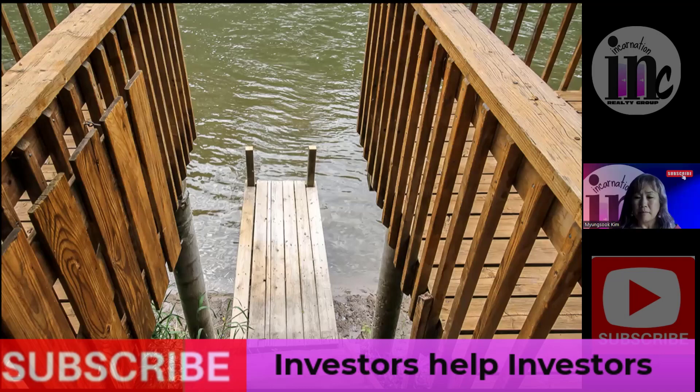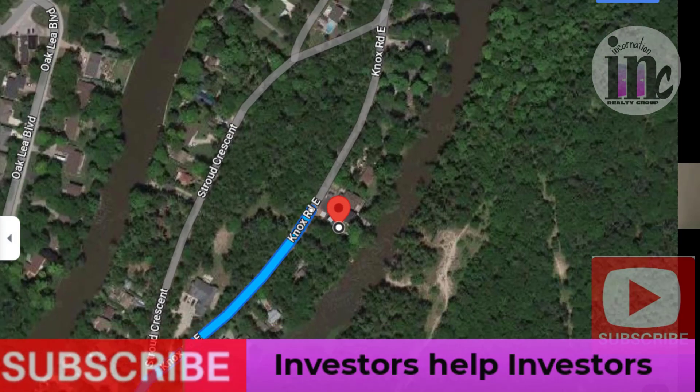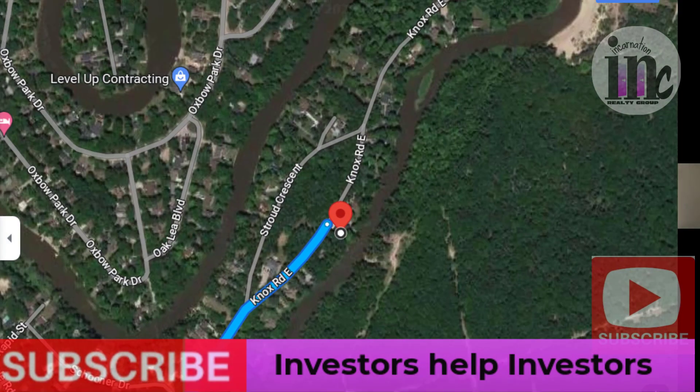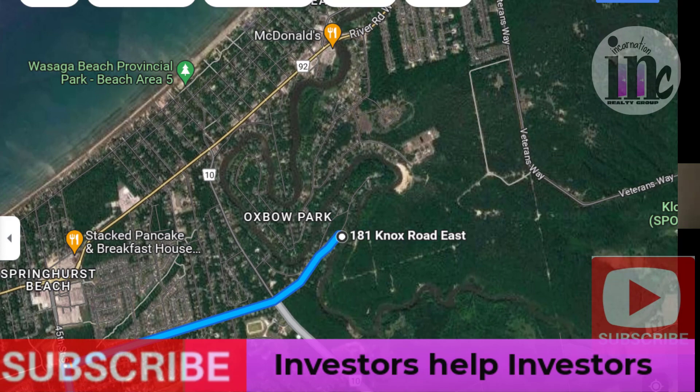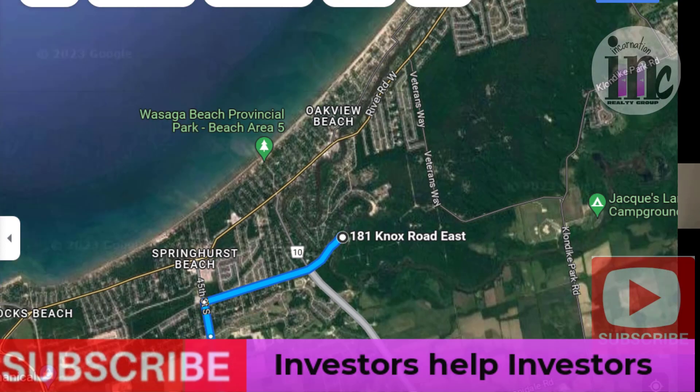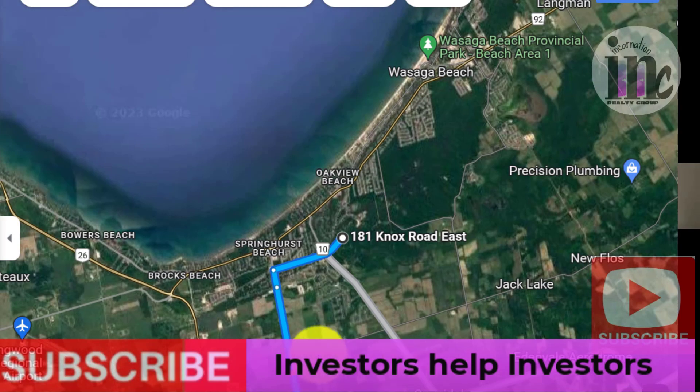So this is a perfect road on a perfect street — it's the same road I live on. This is a peninsula of the Nottawasaga — it curves around this area and it's a dead-end street. So it's a super quiet neighborhood. All the neighbors know each other. It's a very friendly neighborhood.